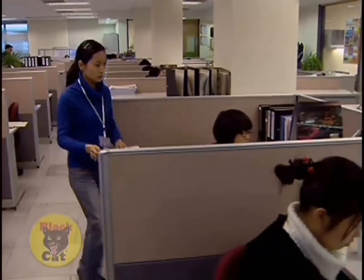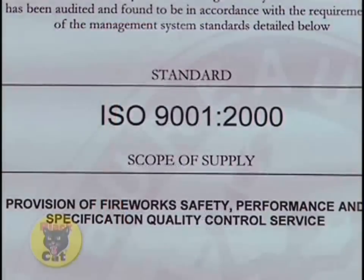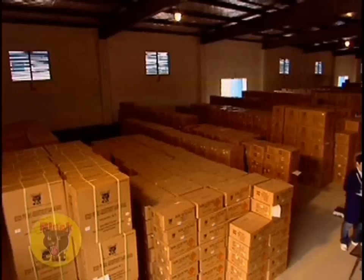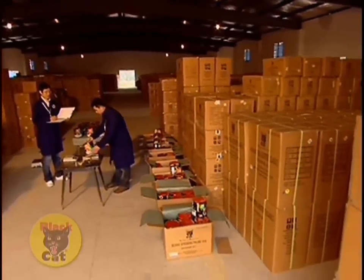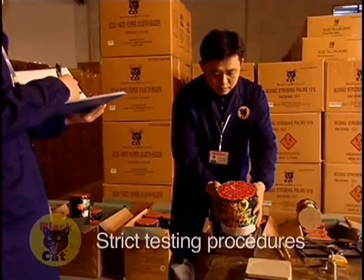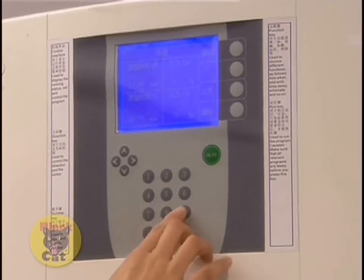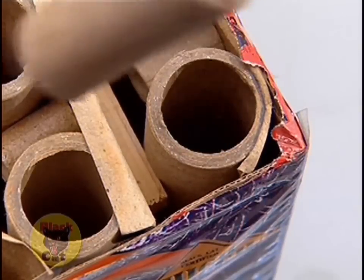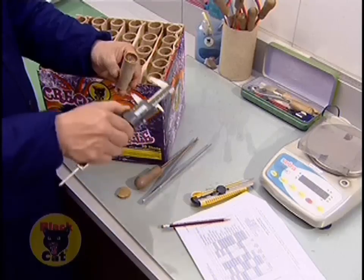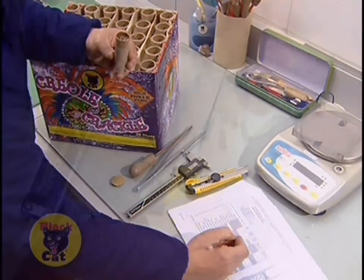Black Cat was China's first fireworks exporter to achieve rigorous ISO 9000 certification for fireworks quality testing, inspection, and logistics. Every batch that leaves our warehouse has been subject to numerous tests and assessments. Our policy to never, ever sell overloaded or illegal fireworks is backed up by our meticulous quality control process. Random batch testing helps make sure that every Black Cat product not only matches legal requirements, but also reaches the high Black Cat standard.